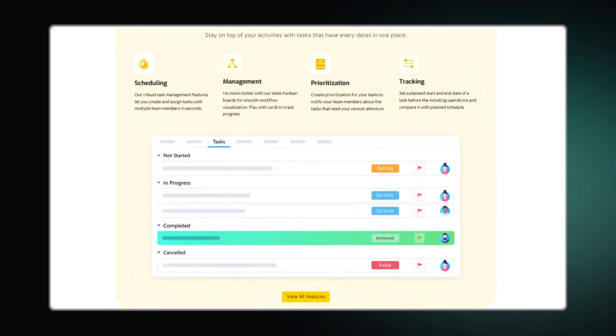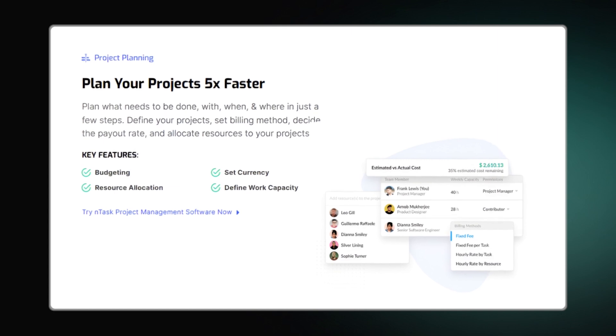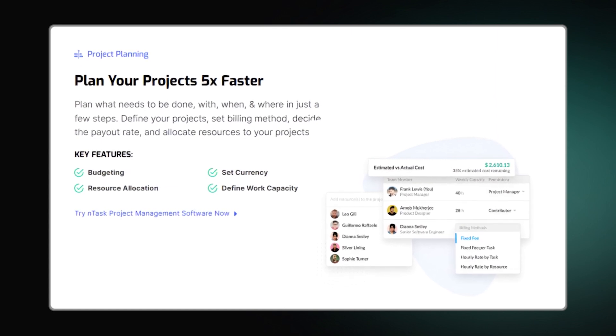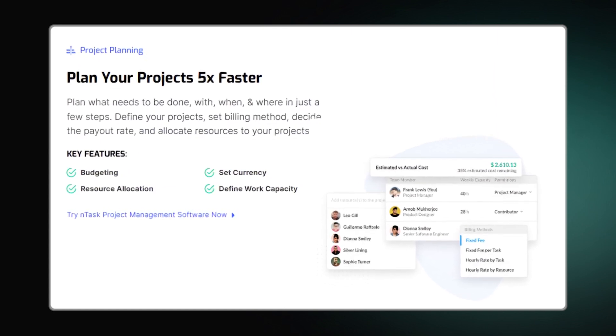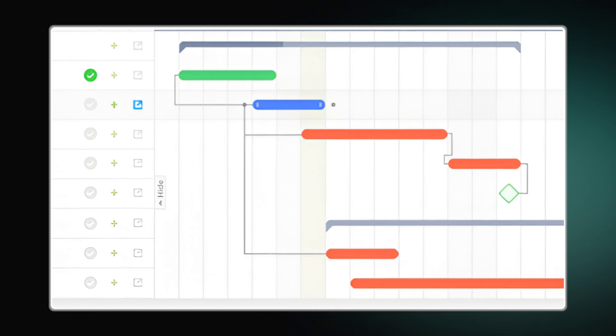You can also create checklists. The platform enables budget planning, resource allocation, risk definition, and time tracking across projects. The task dependencies feature ensures your project and all related activities proceed smoothly without barriers.